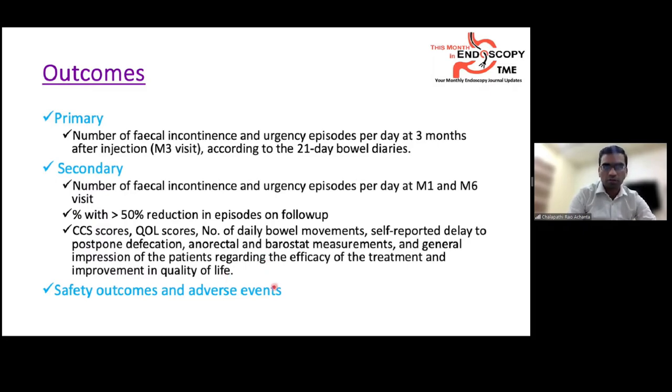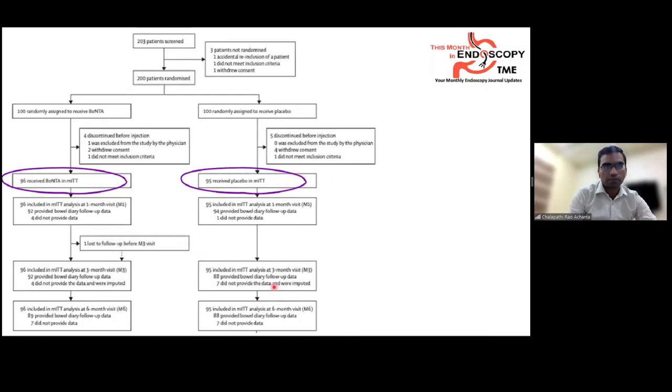Safety outcomes and adverse events were also recorded. Around 300 patients were screened over five years; 100 were randomized into each arm. In the modified intention-to-treat analysis, 96 patients in the Botox group and 95 in the placebo group were included and followed up to six months.